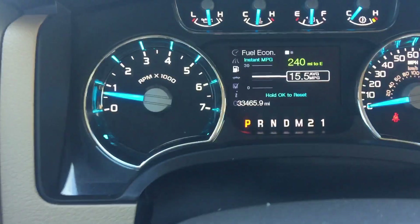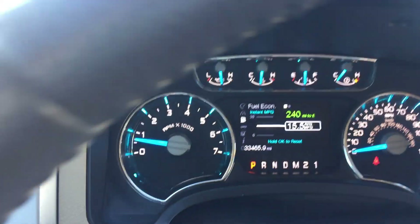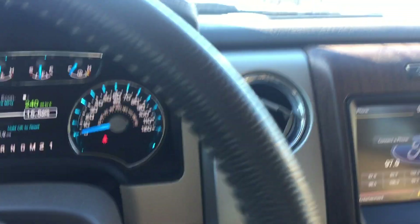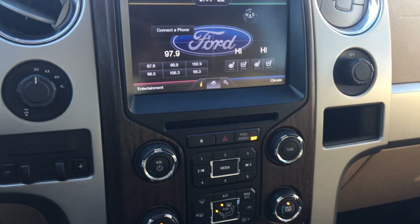You're going to have your heated and cooled seats, Bluetooth — all that type of good stuff. Like I said, thirty-three thousand four hundred sixty-five miles on it. If I missed anything, please feel free to give me a shout and we look forward to hearing from you soon.